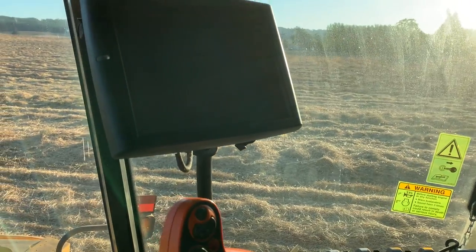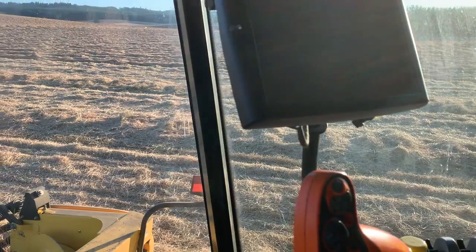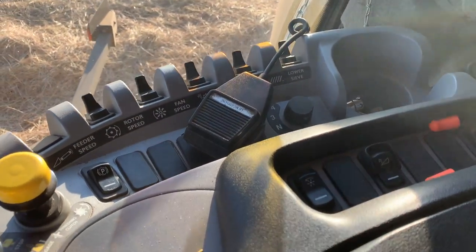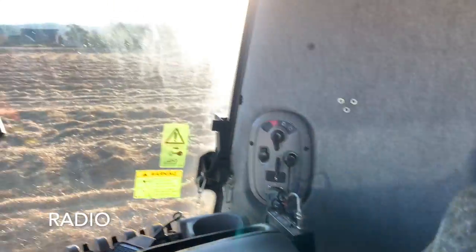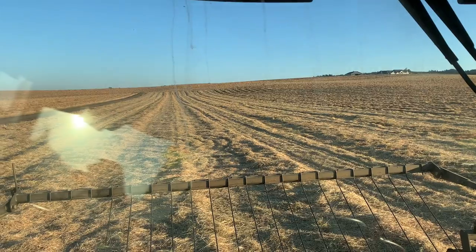They've been driving today for 12 hours, so it's time to shut down for the night. They also have a radio so they can talk to each other and know what's going on, plus air conditioning of course. Not too bad at all.